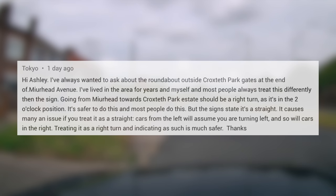So the comment says: 'Hi Ashley, I've always wanted to ask about the roundabout outside Croxteth Park gates at the end of Muirhead Avenue. I lived in the area for years and myself and most people always treat this differently than the sign. Going from Muirhead towards Croxteth Park Estate should be a right turn as it's in the two o'clock position. It's safer to do this and most people do this. But the signs state it's straight ahead.'